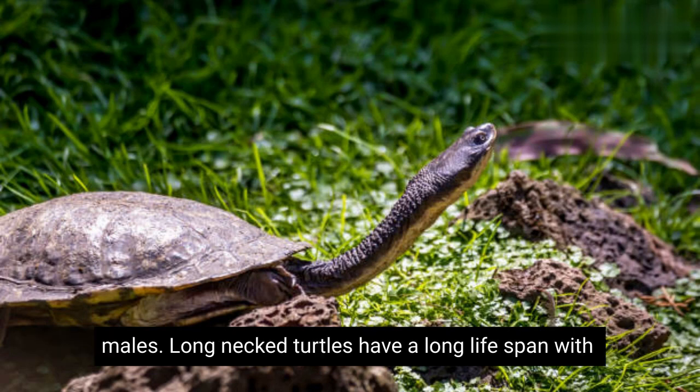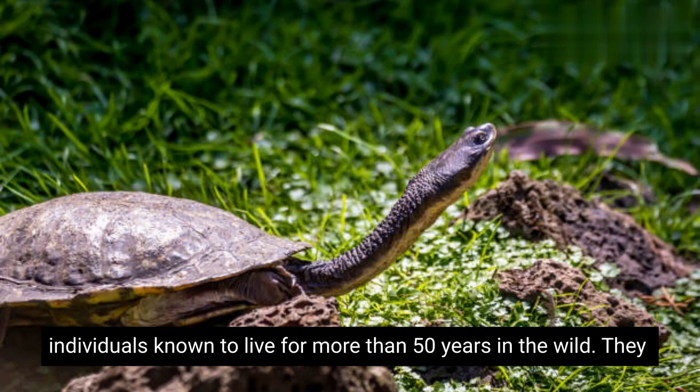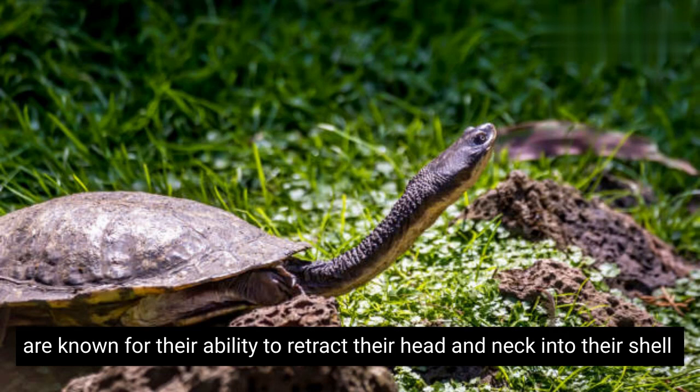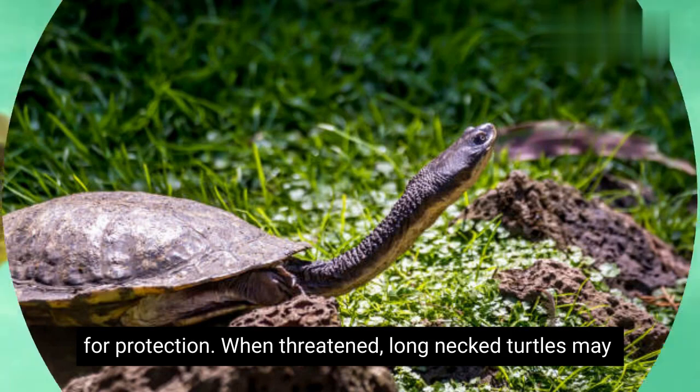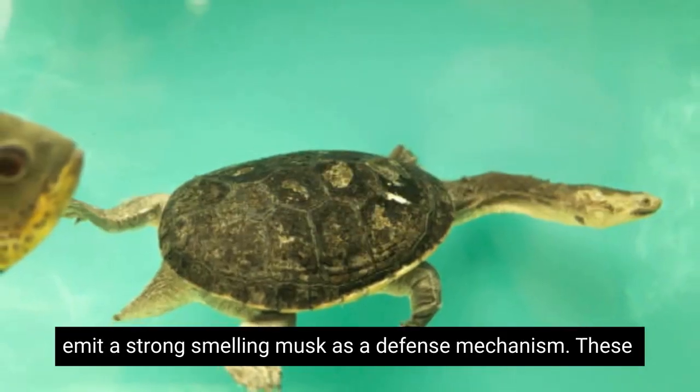Long-necked turtles have a long lifespan, with individuals known to live for more than 50 years in the wild. They are known for their ability to retract their head and neck into their shell for protection. When threatened, long-necked turtles may emit a strong-smelling musk as a defense mechanism.